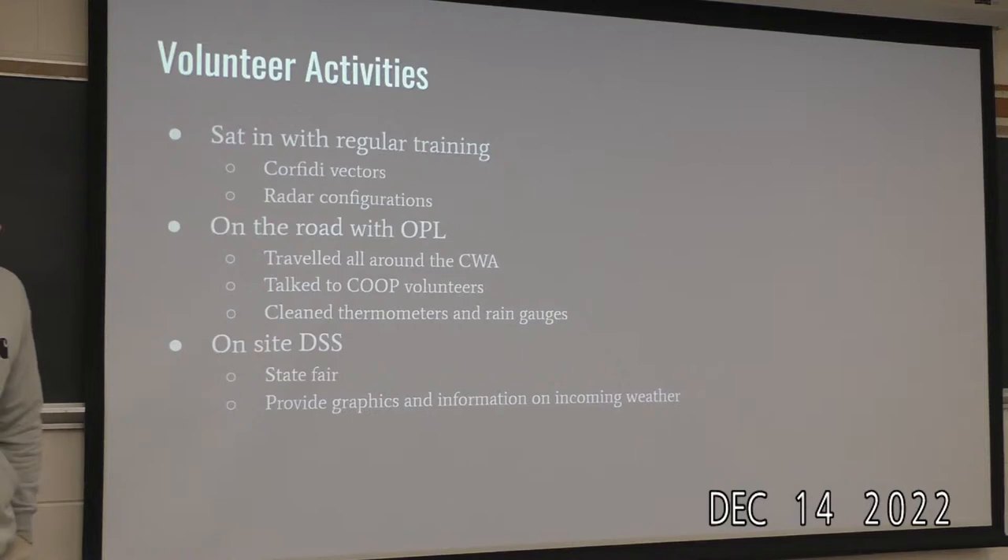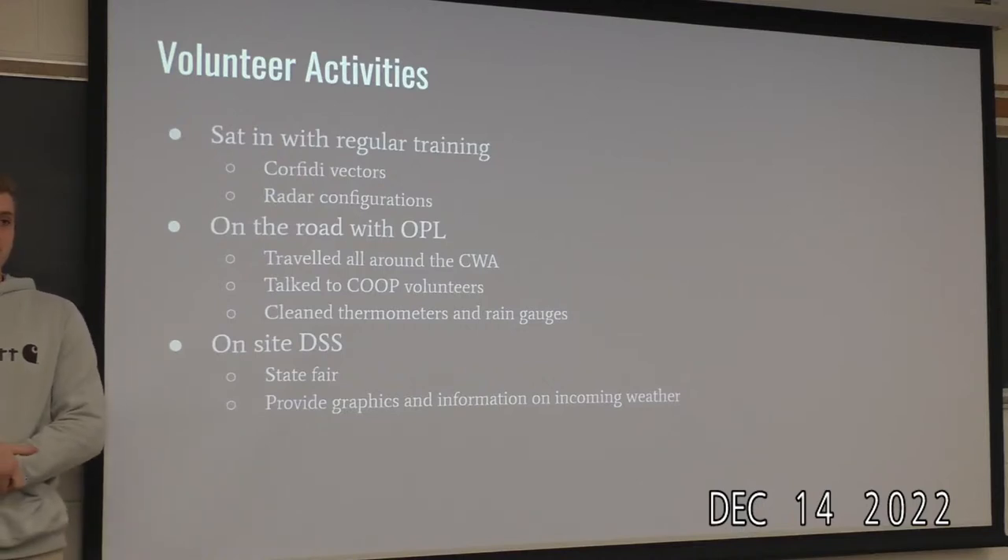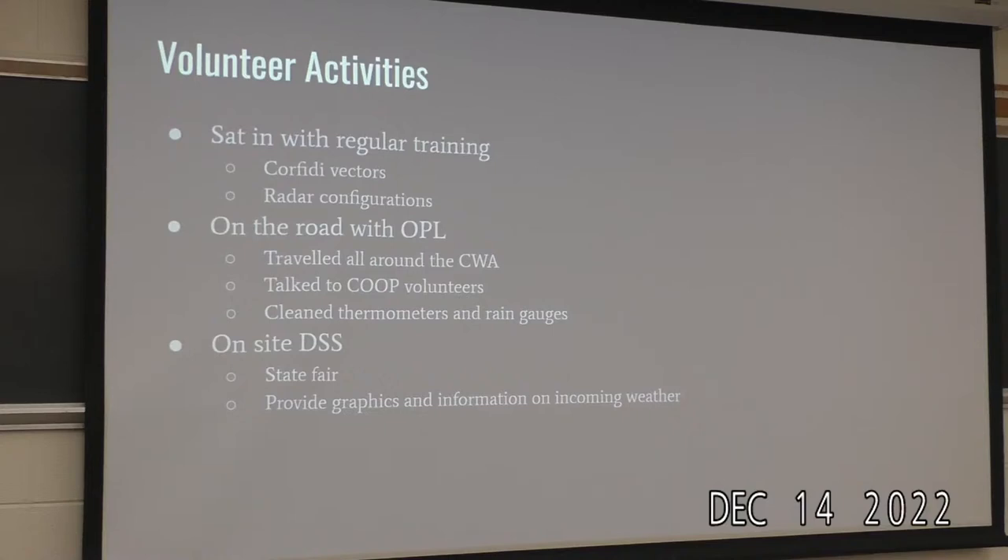I also sat in on regular training — learning doesn't end at the National Weather Service. I trained using core feed vectors to diagnose MCS storm motions, and learned about radar configurations and how to adjust them for different atmospheric conditions and blind spots near radar. I went on the road with the OPL, visiting radars and rain gauges across the region to make sure everything was proper and up to spec. We even installed a lightning rod one time.